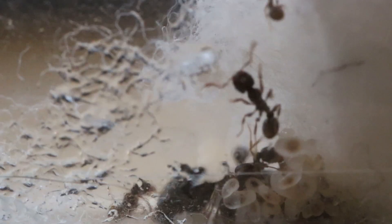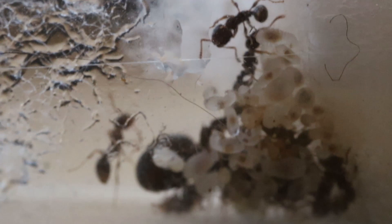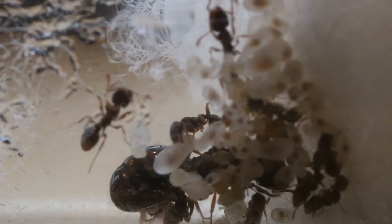Our first colony is most commonly known as the pavement ant, scientifically known as Tetramorium. I'll be featuring two colonies in this video, and both of them have around 10 to 15 workers and have a steadily growing brood pile.